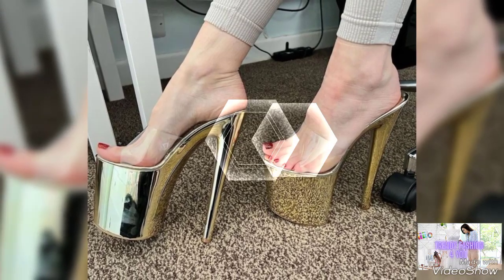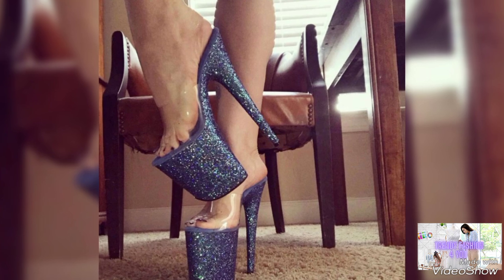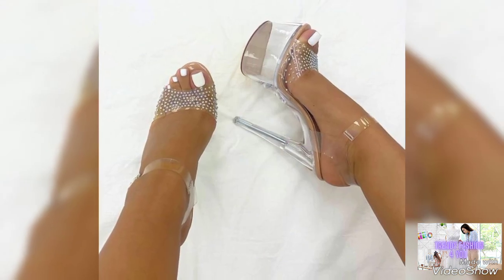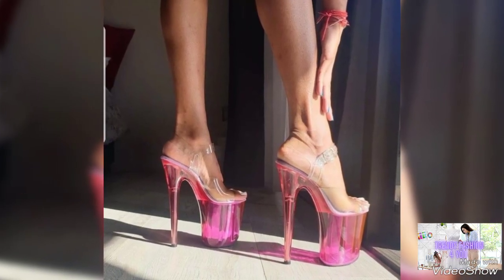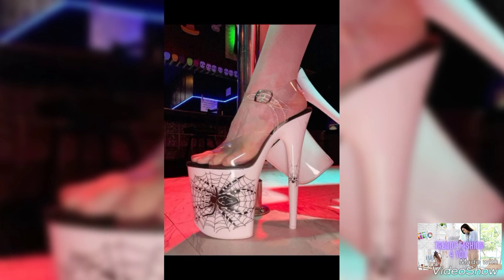Hello and assalamuaikum dear friends, how are you? I hope you all are fine and enjoying life. Welcome back to my YouTube channel 20 Fashion For You. Today I am sharing with you very amazing and elegant designs of transparent high heels and sandals for those ladies who want to look very stylish, fabulous, and gorgeous.